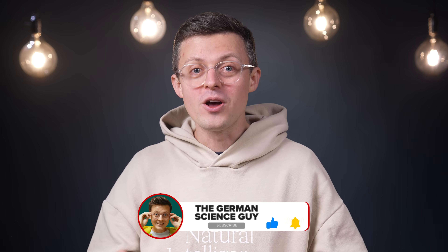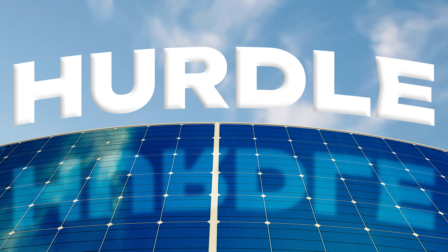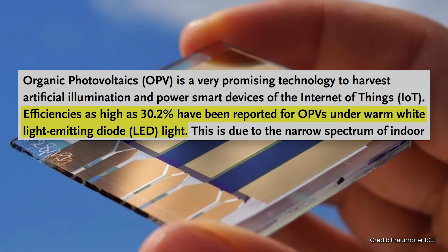All in all, this type of solar cell sounds really good. But there is a big hurdle — efficiency. Unfortunately, the efficiency is still slightly lower than that of silicon solar cells. The record under laboratory conditions is 15.8%, though 30.2% has already been achieved with artificial light. Energy is still lost when the excitons — the electron-hole pairs — are separated.